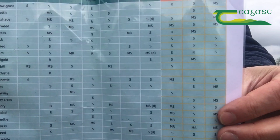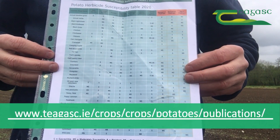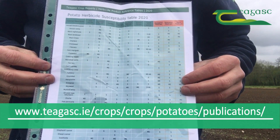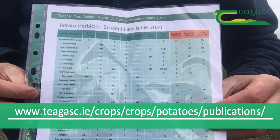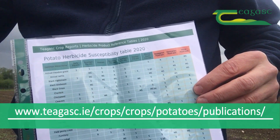So before we apply or make a herbicide choice, we should consult a document like the herbicide guide that I have here. This gives us an idea of all the different weeds controlled by the different herbicides, so we consult this first before we make our choice.